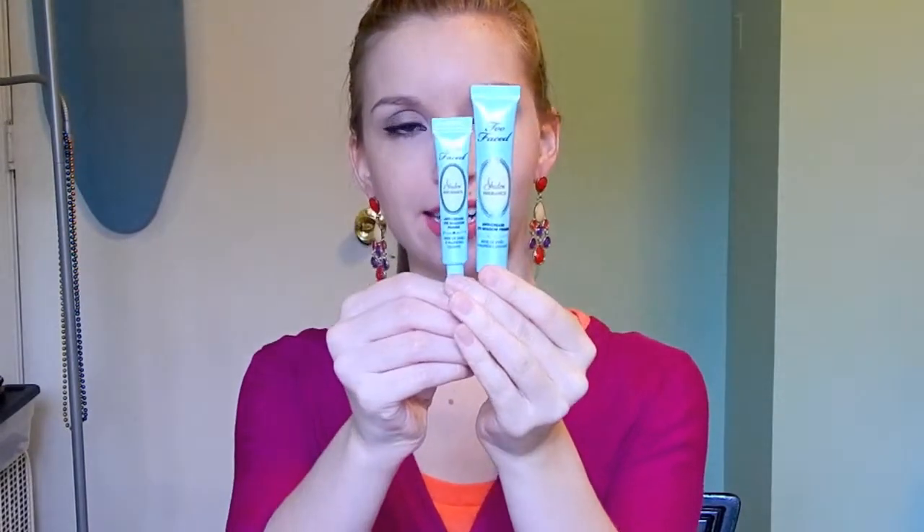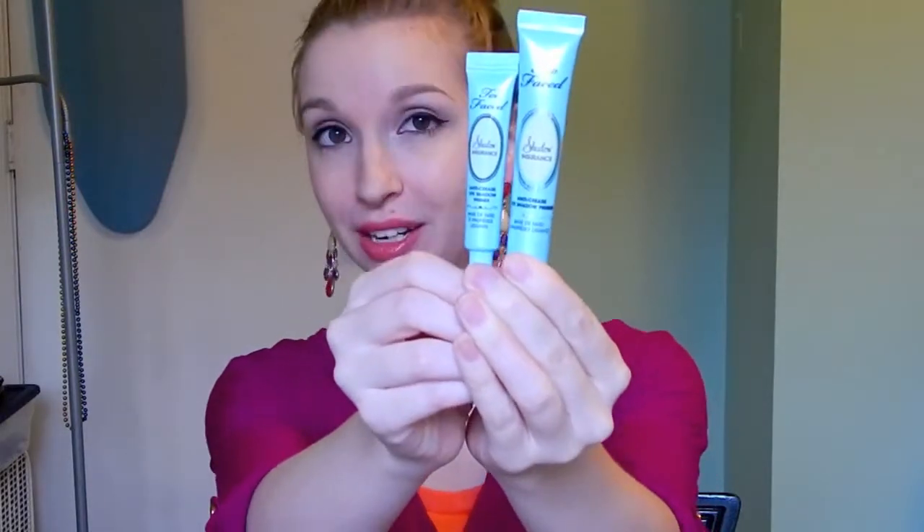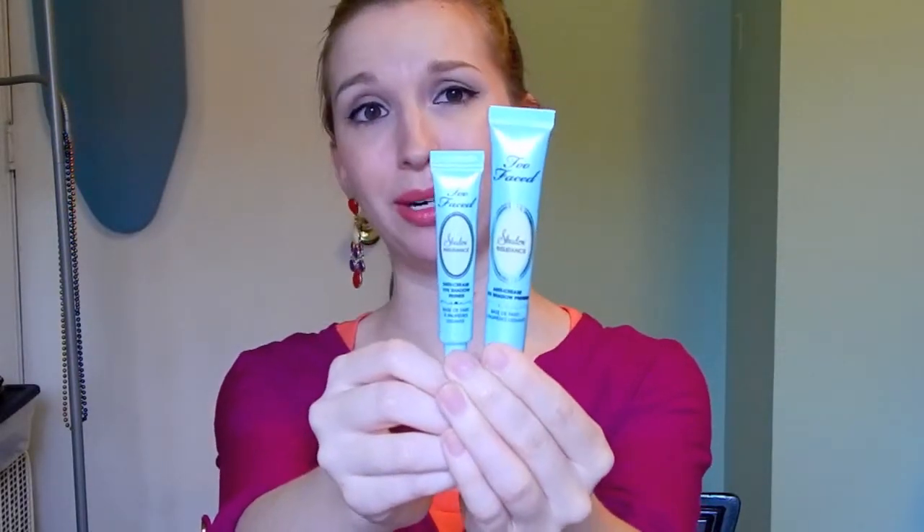I'm going to start with the Shadow Insurance because I already had a full-size tube of this that I've been using for at least a year to a year and a half by now. Compared to the full-size tube, the sample size is fairly comparable — it is just a little bit narrower and a bit shorter. When I first opened the full-size tube, I noticed I needed a little bit of mixing or shaking because I was getting a clear water-like fluid out of it before the actual product. But once I got past that phase, it was totally fine and I haven't had any problems with that since.